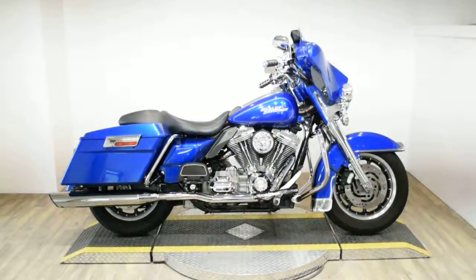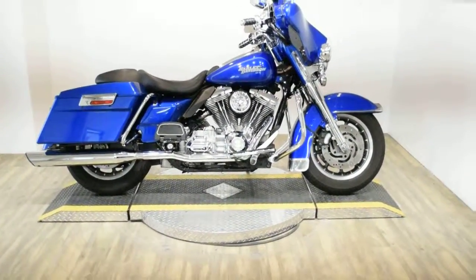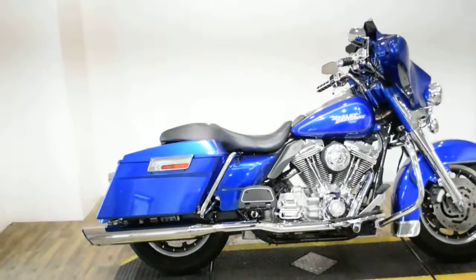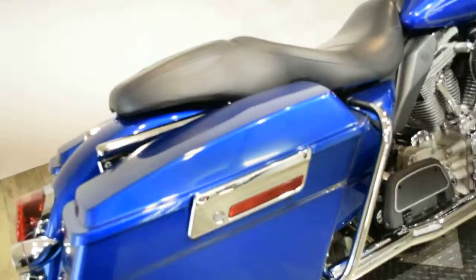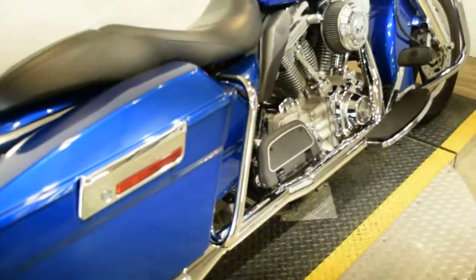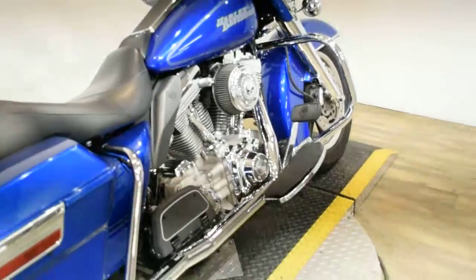Monster Power Sports is offering this 2007 Harley-Davidson Electra Glide Standard. To see more photos of this bike, to get pricing information, to fill out a credit app, and to see what your trade is worth, visit MonsterPowerSport.com.